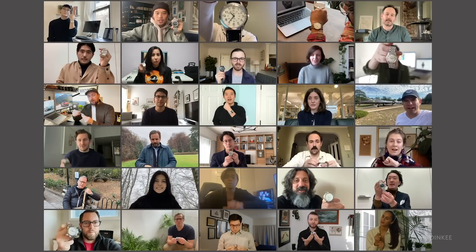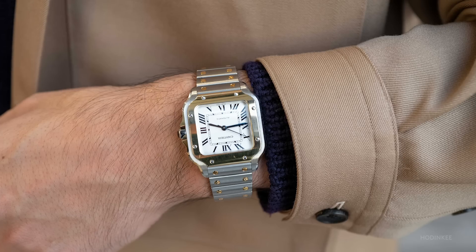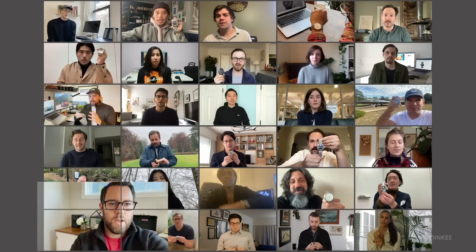I'm sharing this Cartier Santos MM. I bought this watch to celebrate the launch of Hodinkee Japan last year. I love this combination of yellow gold and stainless steel. The MM size is so comfortable that I don't need to take it off while working at the desk.